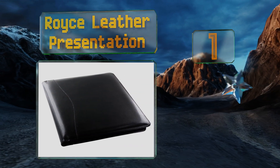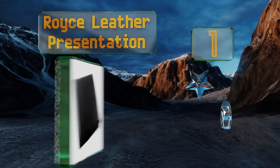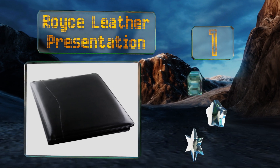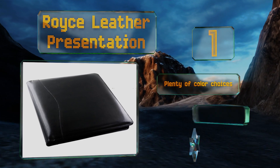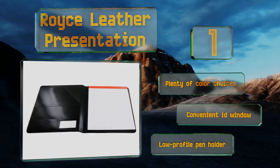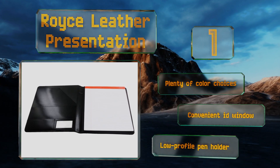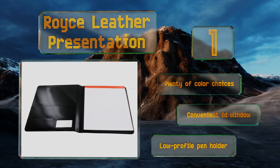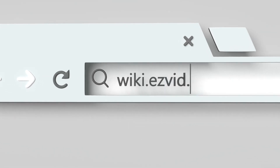Taking the top spot on our list, solid stitching and a slim business-like profile make the Royce Leather Presentation a strong choice for image-conscious professionals. This model is designed with a mid-grade leather, which means you'll get respectable quality without a painful price tag. There are plenty of color choices, all with a convenient ID window and a low-profile pen holder.